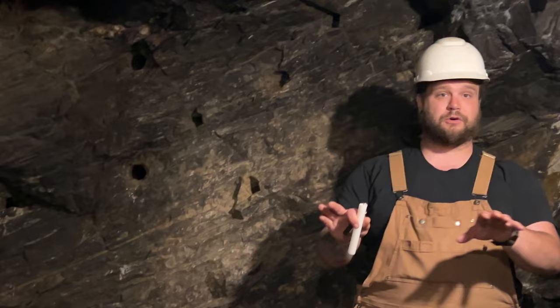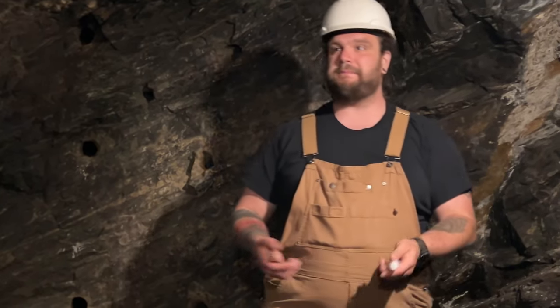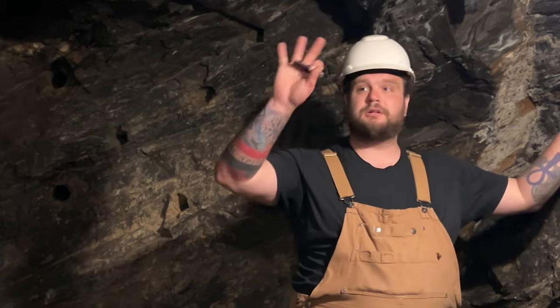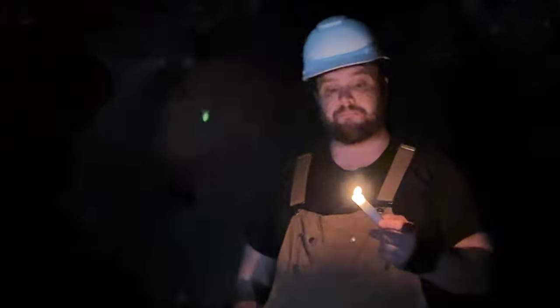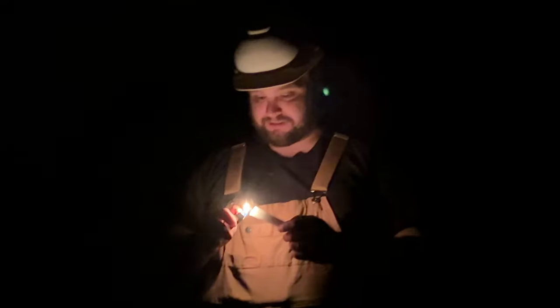The guide turns the lights off for a demonstration. He warns that if you're afraid of the dark, close your eyes — you'll never notice the difference. After counting down from three, the mine goes completely dark. The guide lights his candle, noting it's about as bright as one Edison lamp bulb. He points out it's tricky for a guy with a 15-pound sledgehammer to hold a candle — that's left to the new guy holding the hand steel.